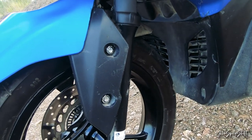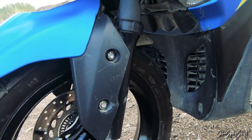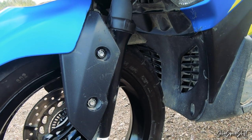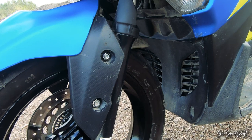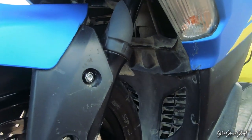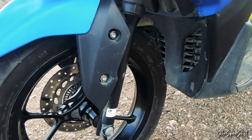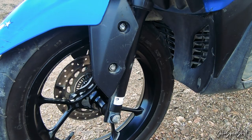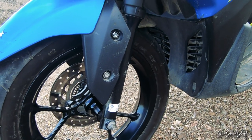The front suspension I did not change — I find it very plush but also very soft. In fact, it bottoms out easily, and the rubber damper isn't sufficient. I think Yamaha should update this with stiffer springs.